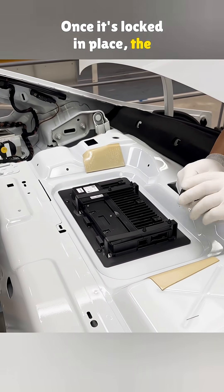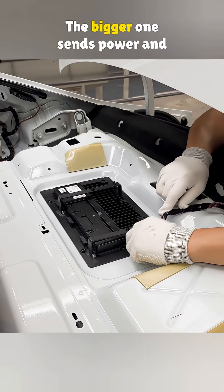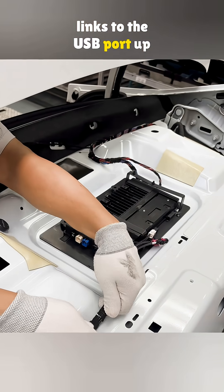Once it's locked in place, the wiring begins. On the left, there are two plugs. The bigger one sends power and audio signals to all the speakers. The smaller one handles data and links to the USB port up front.